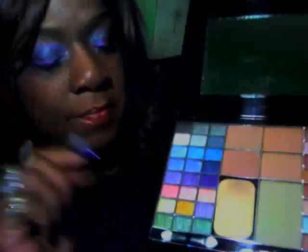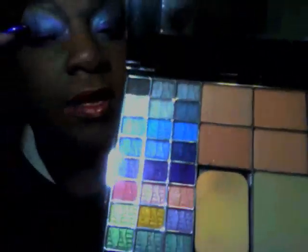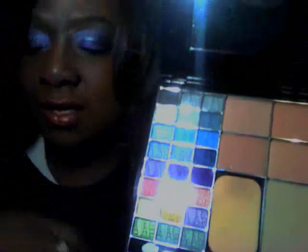Look at those colors! I used this color on the bottom. I used the darker blue for my crease — at the beginning of my crease I used this lighter shade of blue. At my brow I used this shade of purple, and then at the very brow line I used this one. In this corner — can you see that?